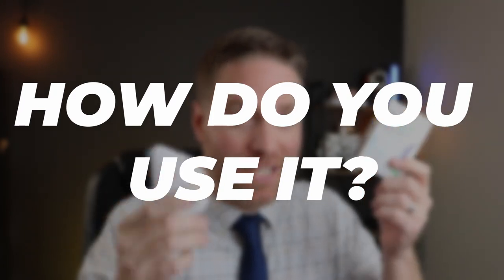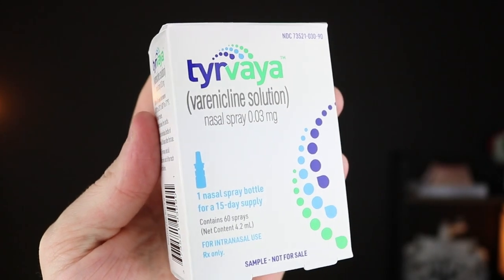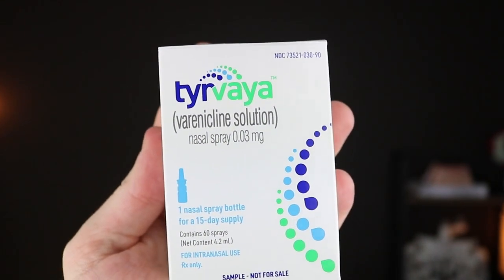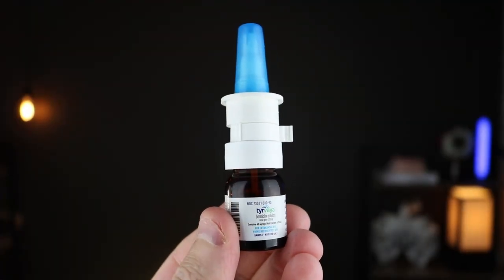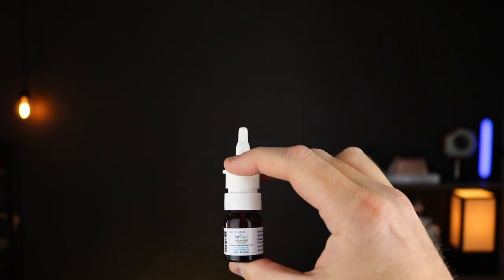Now let's go over how you actually use these for neurostimulation. TierVaya is a medication called Varenicline — it's the same medication used in Chantix to help stop smoking, but about one third the concentration, so a lot of the side effects from Chantix don't apply. It comes in a nasal spray bottle like this, and when you first get it, you prime it about seven times.